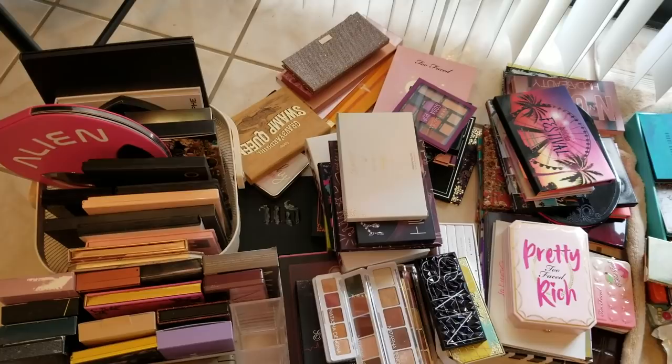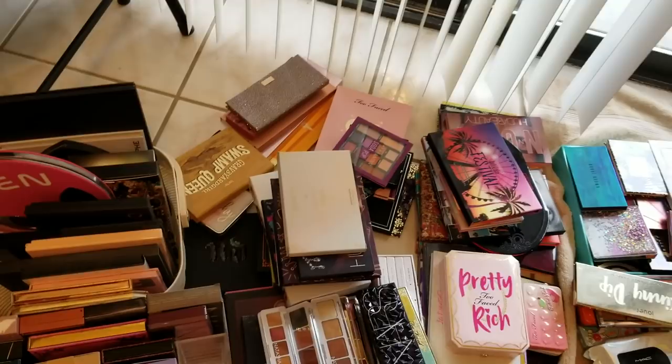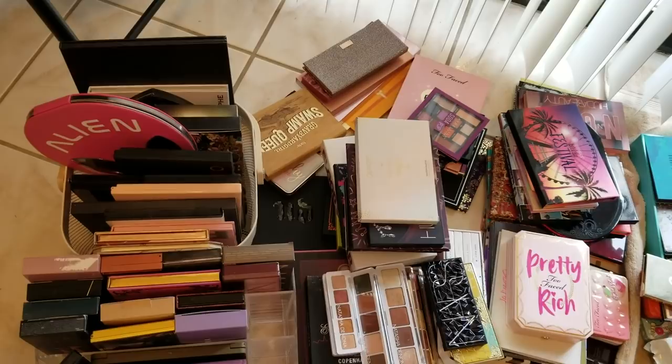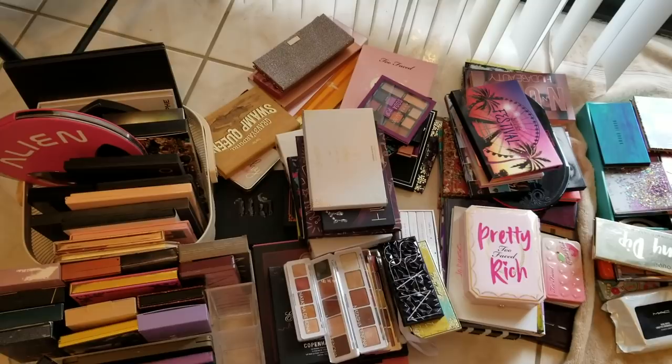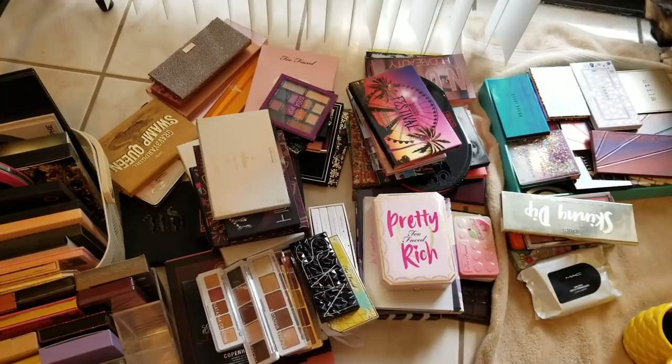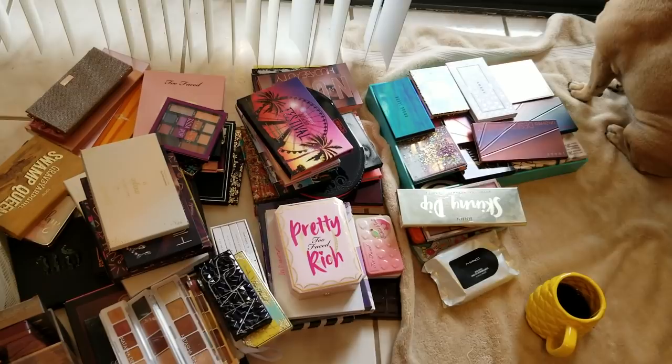This is pulling everything out from my drawers — the rest of my eyeshadow palettes I wanted to go through with you. It will probably be split into two videos because it's just way too many to go through. I still have a few more palettes I'll do a separate video on — mostly my untouchable palettes. There's Pippa in the corner trying to go outside, and I have my mug of tea because it's pretty cold here in Arizona, in my little pineapple mug — I love anything pineapple.